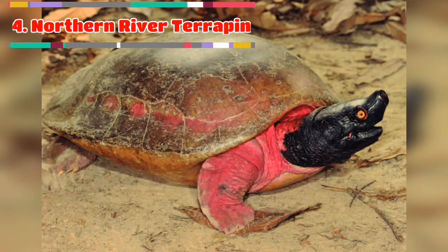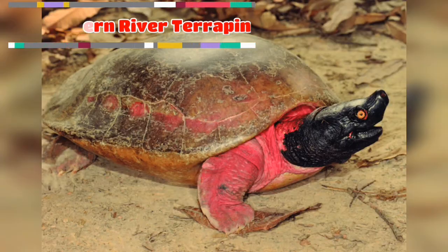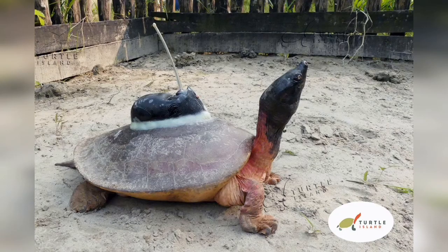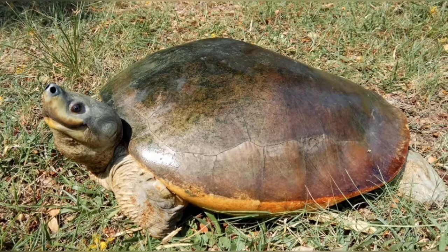Number 4 is Northern River Terrapin. It is a species of riverine turtle native to Southeast Asia. The Northern River Terrapin is one of Asia's largest freshwater and brackish water turtles, reaching a carapace length of up to 60 cm and a maximum weight of 18 kg.